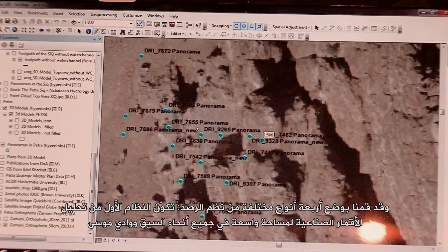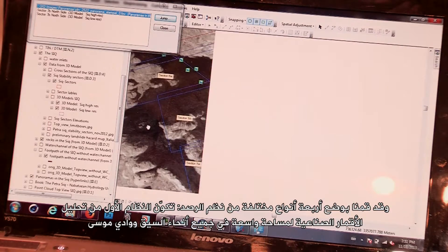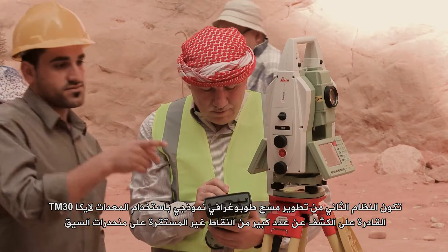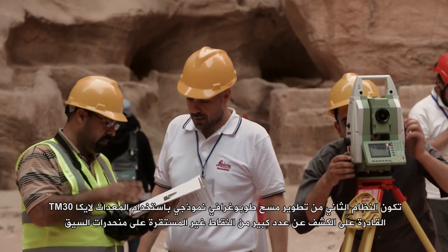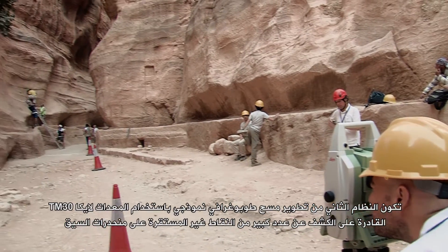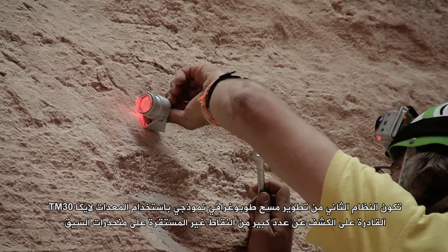We developed four different types of monitoring systems. The first one was a satellite analysis of a large area around the Siq and Wadi Mosa. The second one was the development of a topographic survey using a Leica TM-30 equipment capable of detecting a large number of points on the Siq slopes.